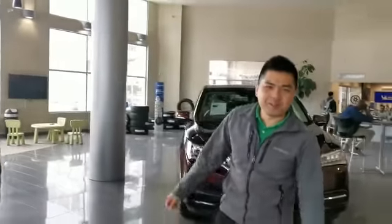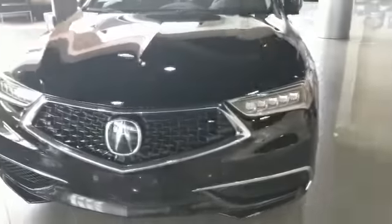How are you? This is Nick Sun, we're selling with Acura. Going to do a quick walk around video on this 2018 Acura TLX you're going to acquire on.